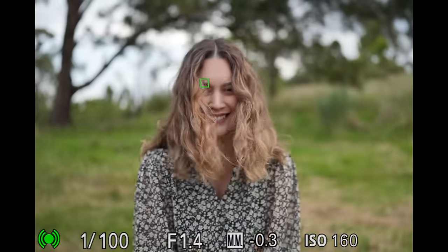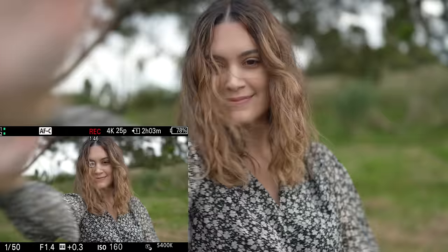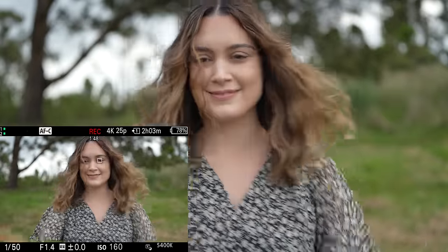The AF has had a huge overhaul and is now known as subject recognition. This camera can recognize humans, animals, birds, insects, planes, trains, and cars. The A7R5 is using a new AI processing unit for the camera's subject recognition performance and we're going to see how well it works.